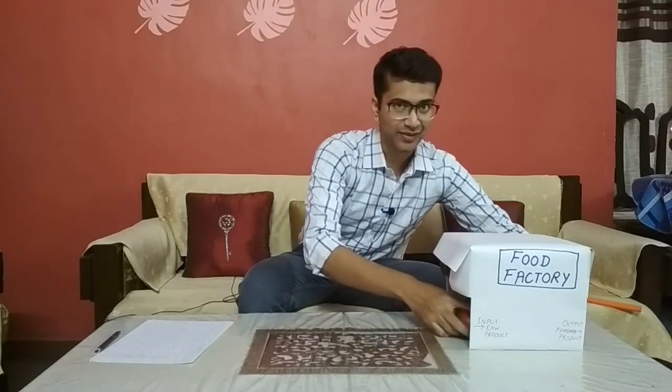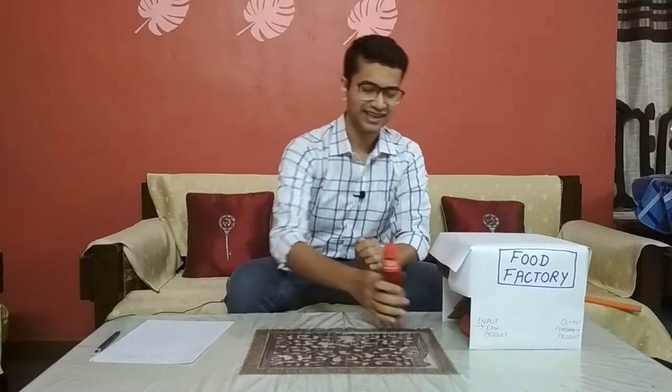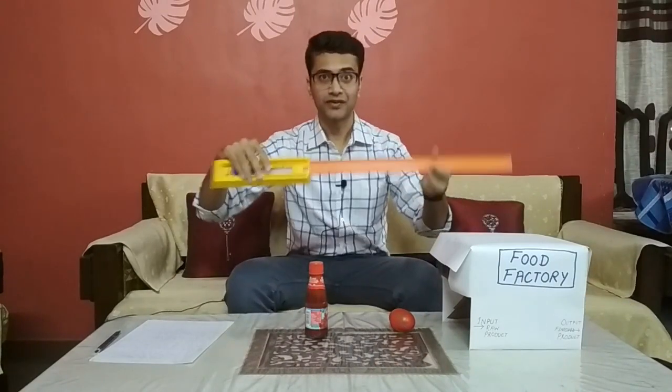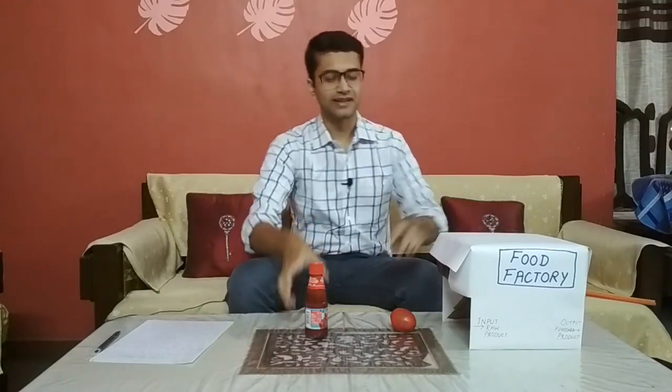Have you ever wondered how this raw tomato, while entering a food factory, gets magically transformed into a tomato ketchup? Well, in this video I'm going to explain food science and food technology using the example of tomato ketchup, and along with that, the example of a Hot Wheels track. So stay with me till the end of the video because you are going to learn something new today.